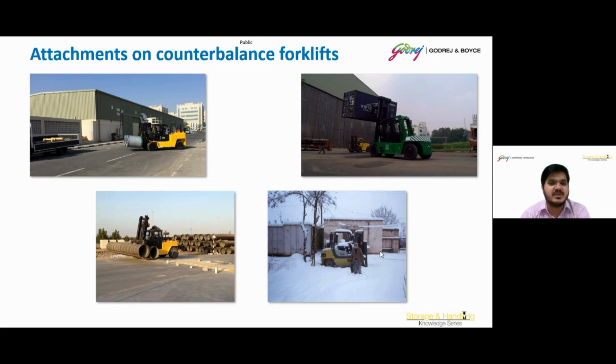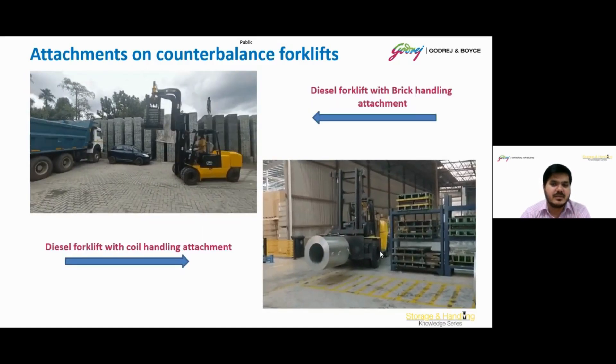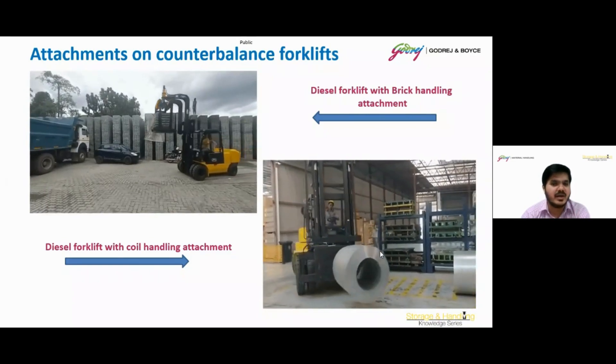There are some other attachments to carry different types of loads. Here we can see images including brick handling and coil handling attachments.